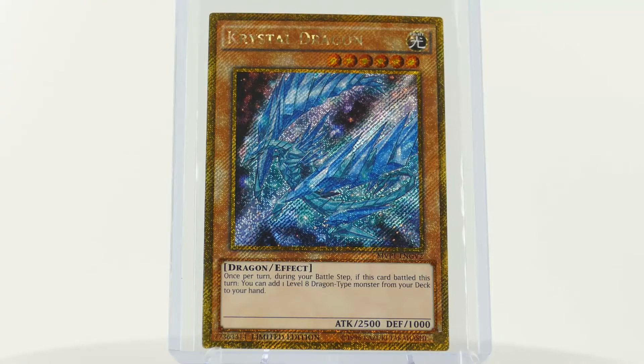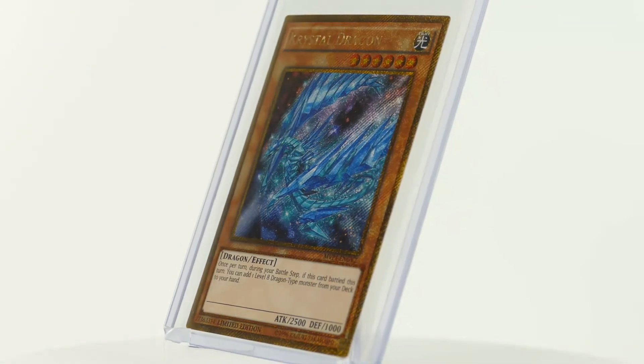Welcome to the virtual card museum. Today we would like to present you another Yu-Gi-Oh! card of the museum's card collection. We want to take a look at the Crystal Dragon from the Dark Side of Dimensions movie pack.